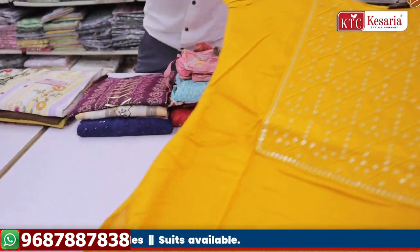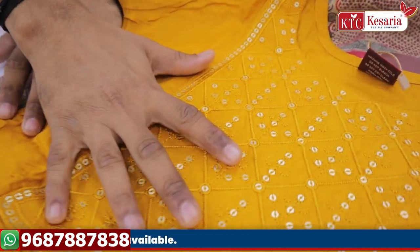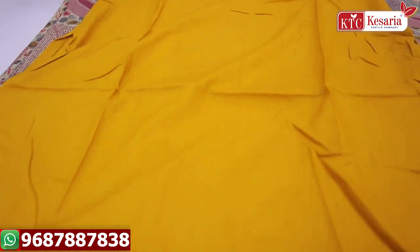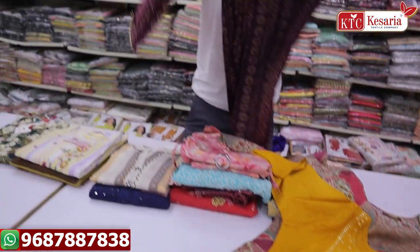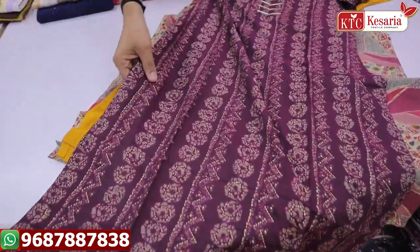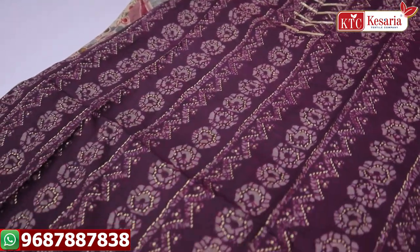We have a rion fabric — full fabric with full sequence work and embroidery work. You can see the whole fabric. On the left, you have a full foil print with the whole fabric detail.